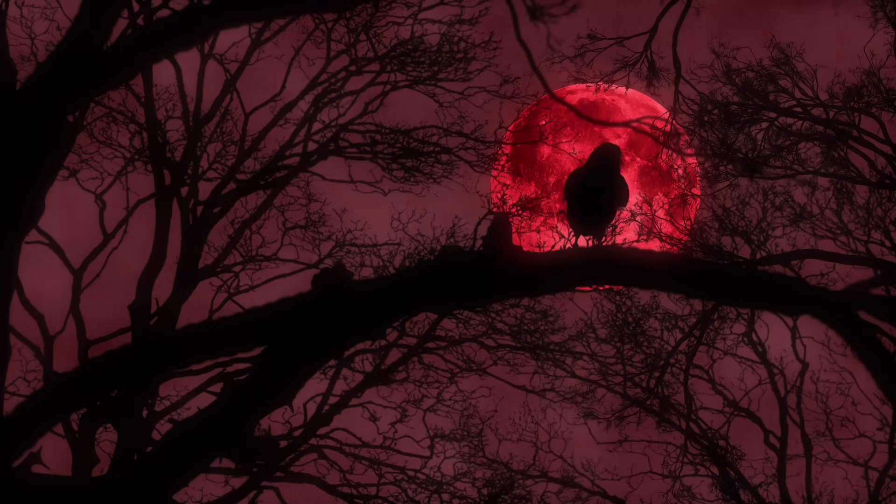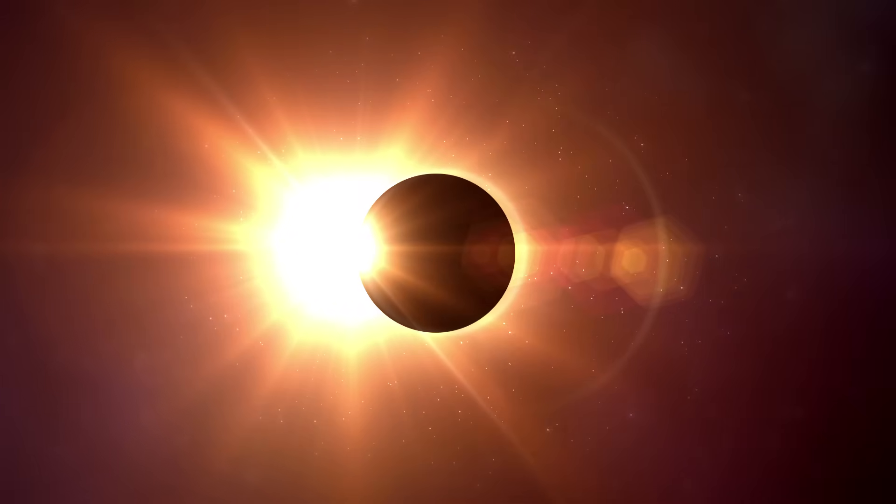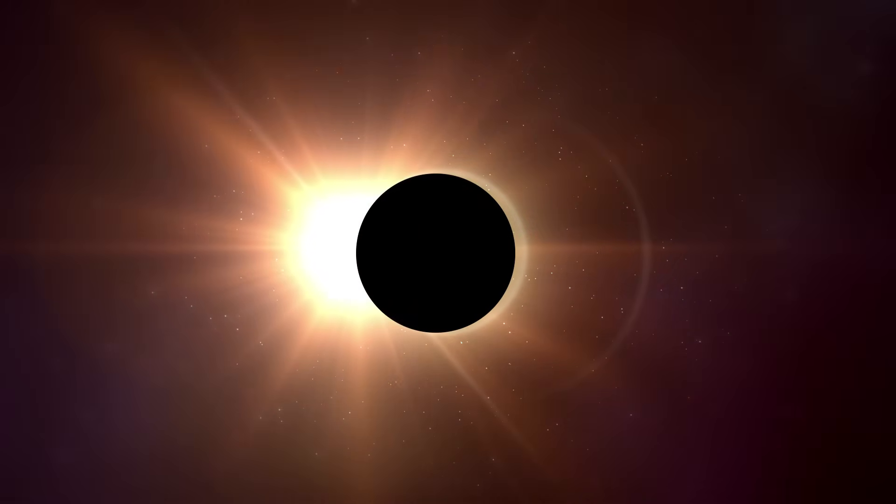Well, now we know a little more about eclipses. Don't you think it's fascinating learning new things? Goodbye friends, and don't forget to subscribe to Happy Learning TV!